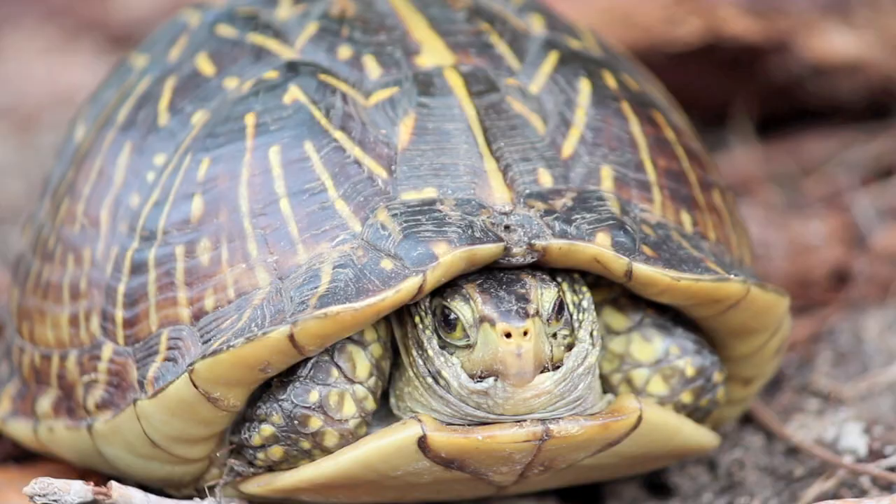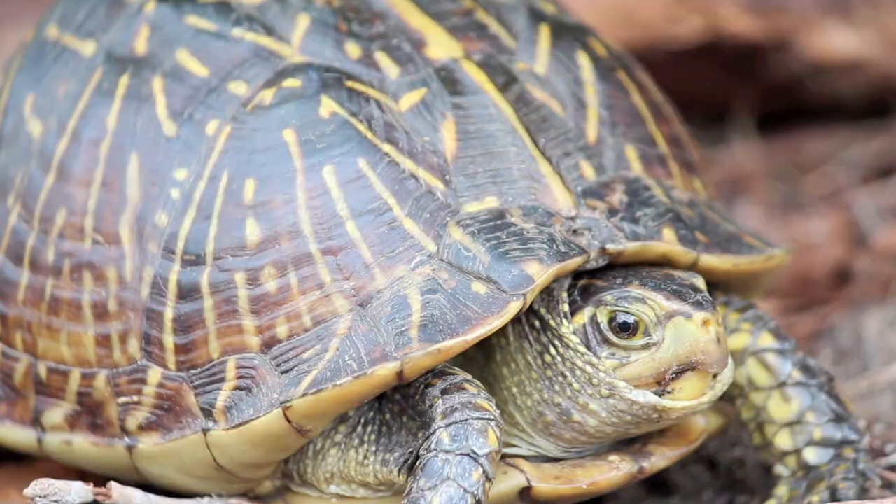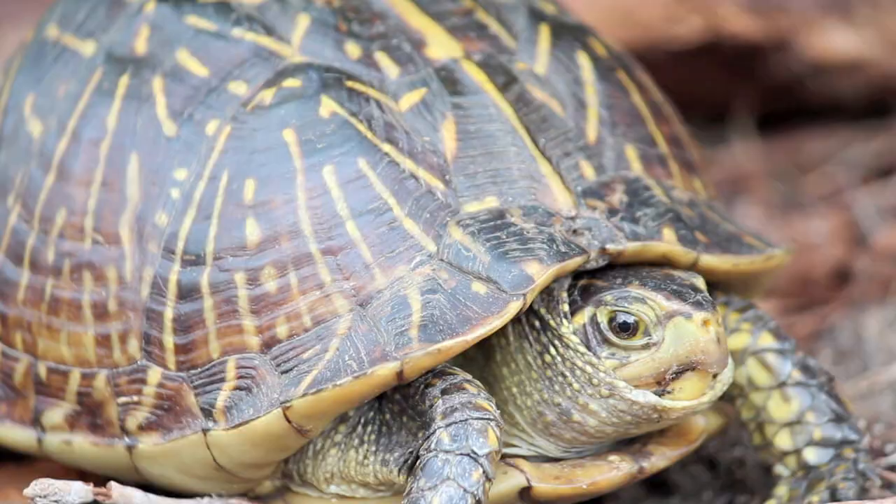So if you take a stroll in the Pine Rocklands, keep an eye out for box turtles. But don't be surprised if you don't see one — they're incredibly well camouflaged.